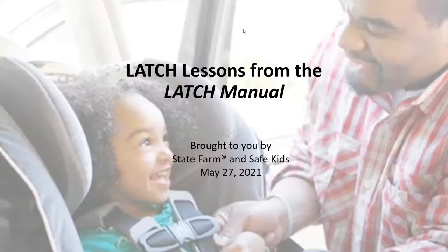Welcome to Latch Lessons from the Latch Manual. We're very excited that you're all with us today. Today's webinar is brought to you by State Farm and Safe Kids.